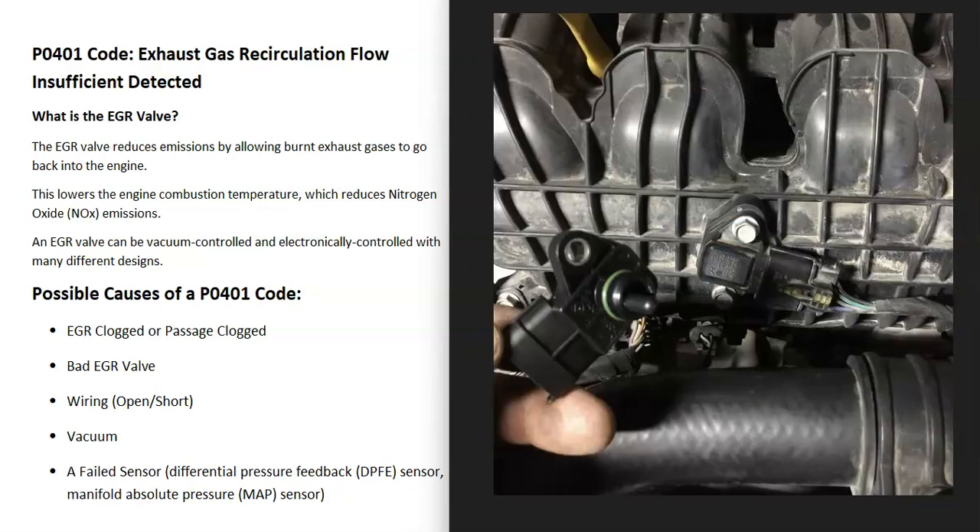A bad sensor can also cause issues sometimes. A bad differential pressure sensor or a bad MAF sensor can also throw these codes. Usually if a sensor goes bad, you're going to get another code, so if you are getting other codes, be sure to pay attention to that.